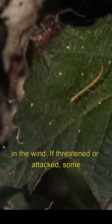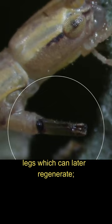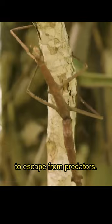If threatened or attacked, some walking sticks can shed body parts like legs, which can later regenerate. This is a form of autotomy and allows them to escape from predators.